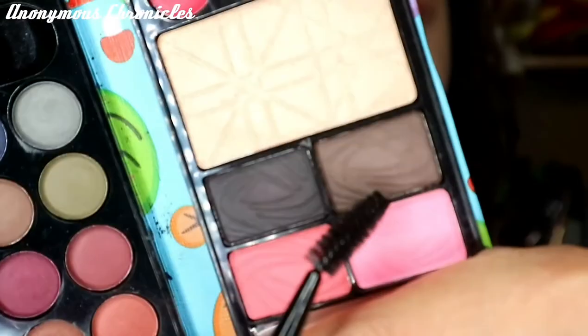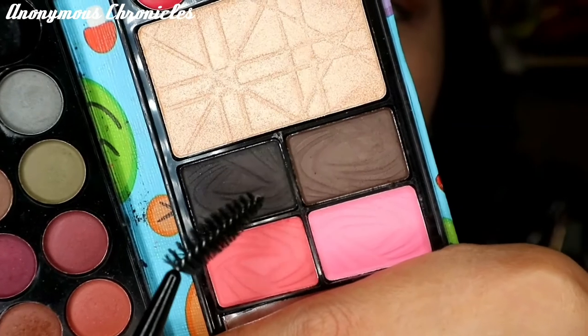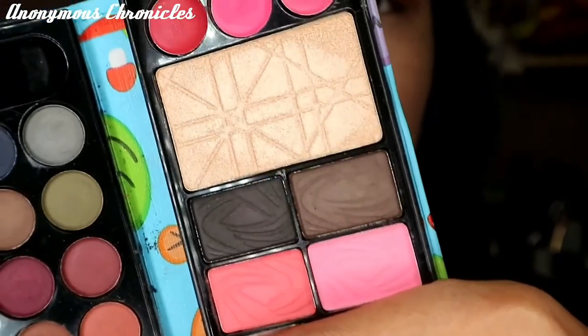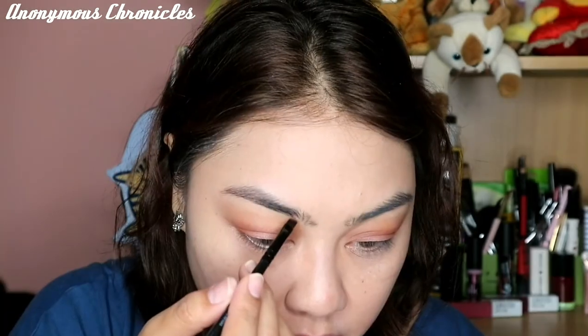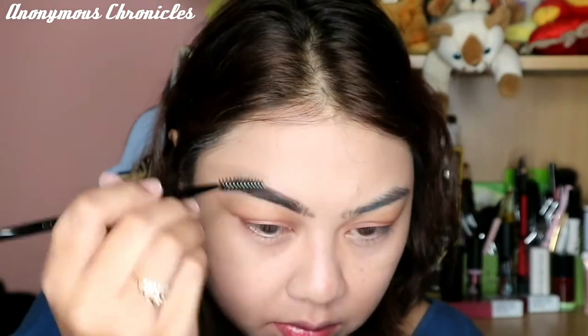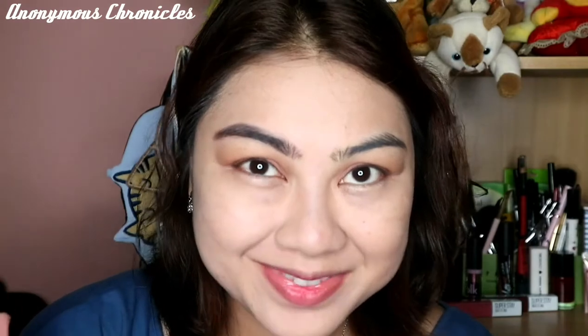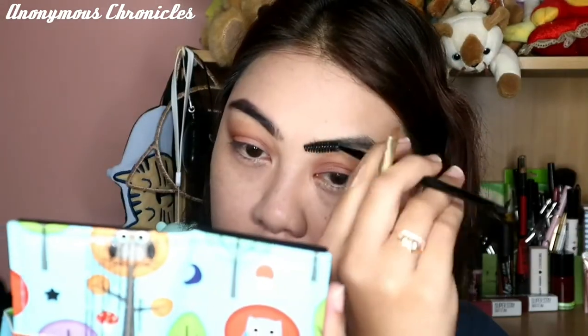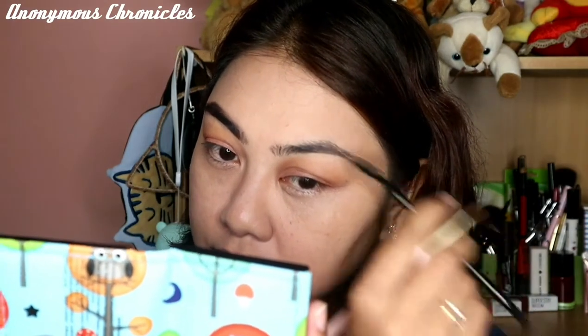Okay, sa kilay naman tayo ngayon. So meron siya dalawang shade yung pang-kilay nila — may parang dark na black and then the lighter one which is brown. So yung darker na shade ilalagay ko dito sa right side ng aking kilay. Since powder pala siya, natatanggal siya kagad pag binalian ng ating spoolie, kaya dagdagan natin ulit ng konti. Dahan-dahan na lang tayo sa pag-blend. Okay, dito naman sa left side is yung lighter na brown yung gagamitin natin.